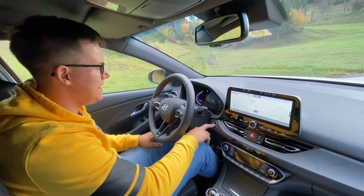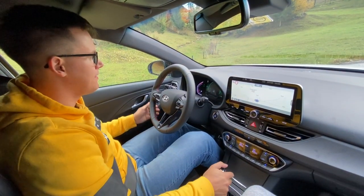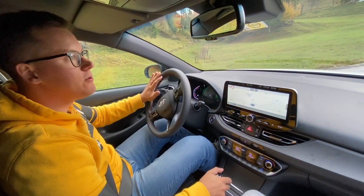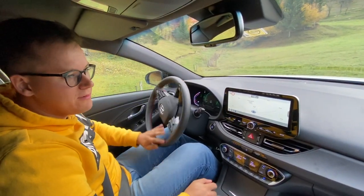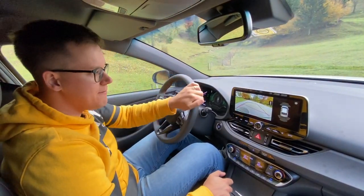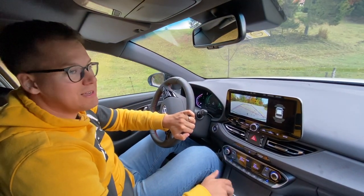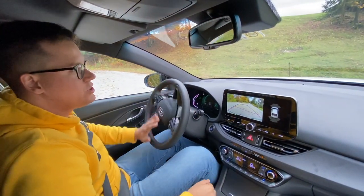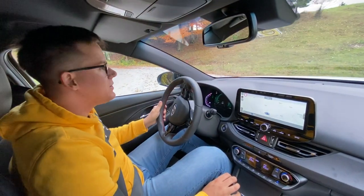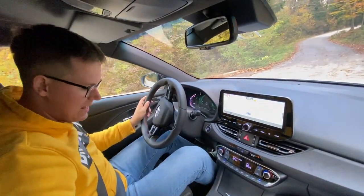Zdaj pa je čas, da se gremo še malo zapeljati. Tale i30 N-Line ima seveda tudi vžig brez ključa, kar smo itak že vajeni pri Hyundaiu. Prva stvar, ki jo moram omeniti - izbira voznih profilov. Na voljo so trije: Eco, Normal in Sport. Kar jaz nisem pričakoval je pa to, da v Sport načinu dobiš še rev-matching. To je bilo prej na voljo samo pri pravem N modelu, zdaj pa tudi pri N-Line.